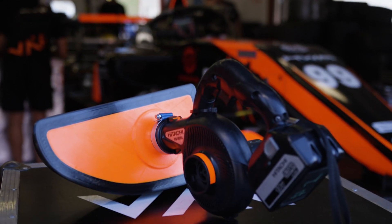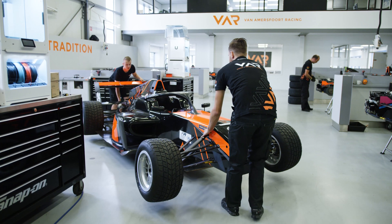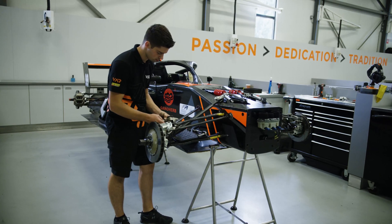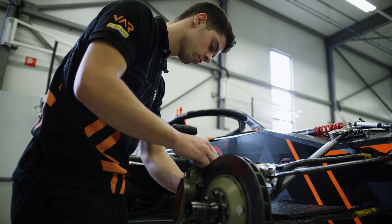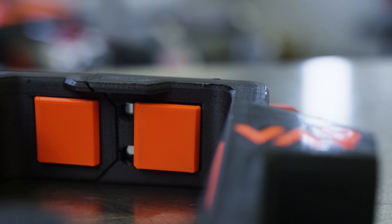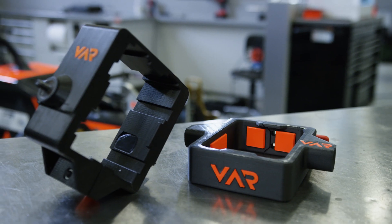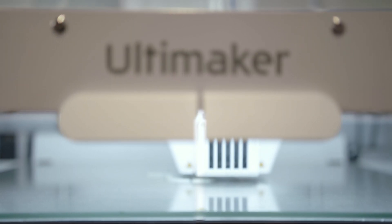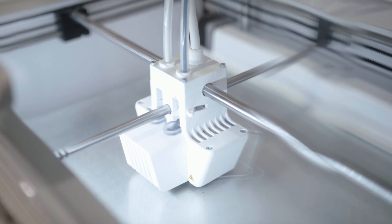This year we made the step to drive Formula 3 with Tatus cars, and we received this car only two weeks before the first race weekend. The car arrived here in the workshop — we had no tools, we had nothing. Within two weeks we had to prepare ourselves to participate in the first race. That is where additive manufacturing helped us a lot, because with that we could manufacture parts and tools that we needed within two days, which is something we could never do before with metal manufacturing.